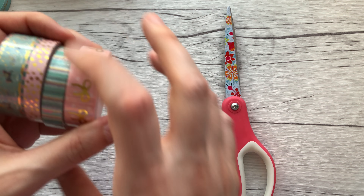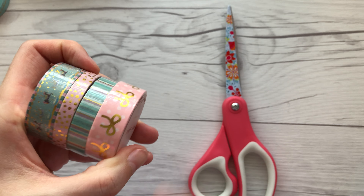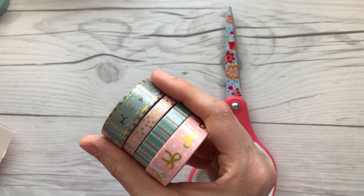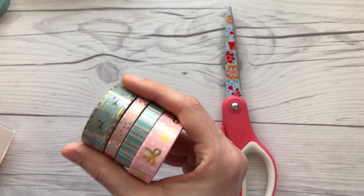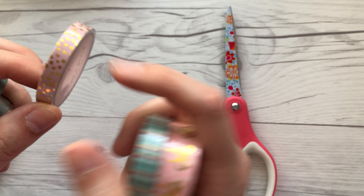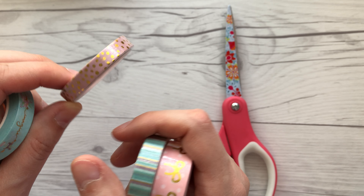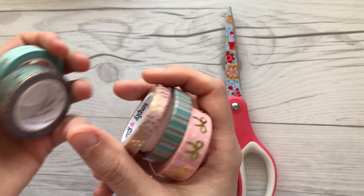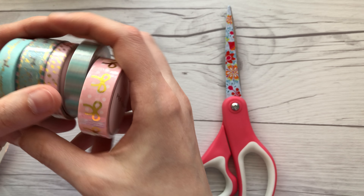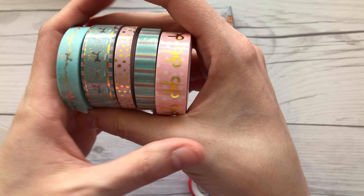I'm not the biggest fan of these ones, because okay, so the colors might be exclusive, but I don't really view this as an exclusive washi. I can go and buy this in different colors right now — maybe not with this exact foiling but something very similar. So I'm not a fan of this one, but the others I really, really like.